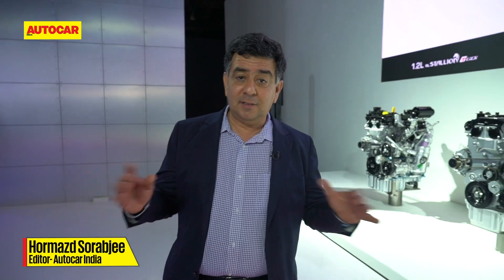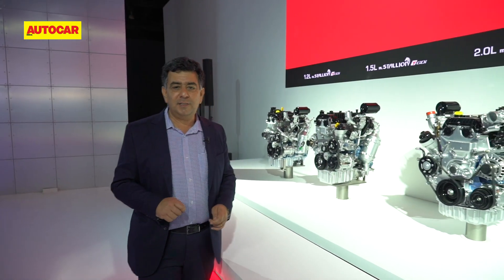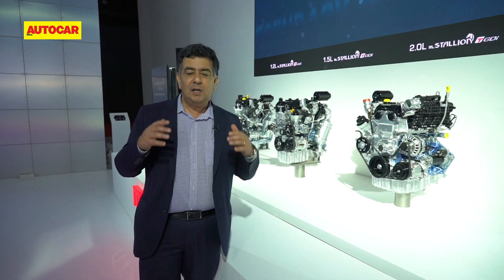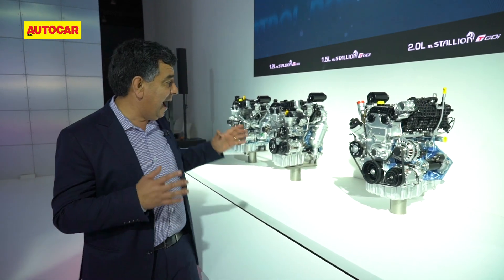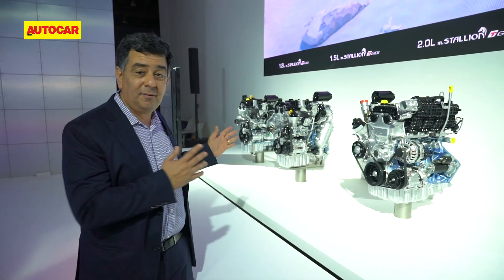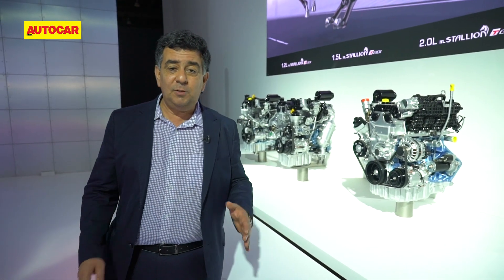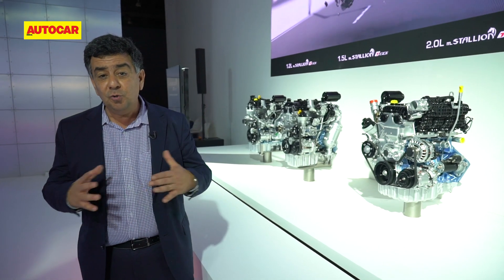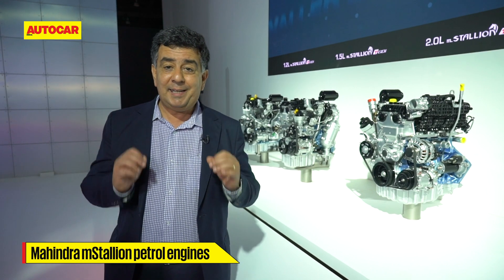Here we are at Auto Expo 2020, and as expected everyone is showing some form of electrification. But let's forget about EVs for a moment and let's talk petrol — petrol in our veins. This is the epitome of petrol technology. What we have over here is a new range of petrol engines from Mahindra, called the M Stallion.